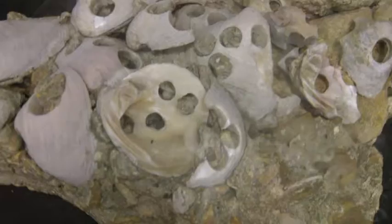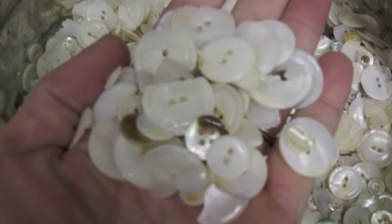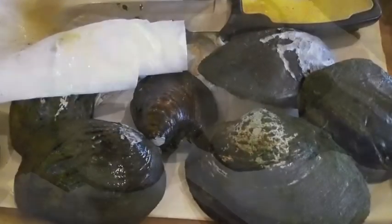With the development of plastics in the 1940s, however, less emphasis was placed on mussels as a button source, and native populations began to recover.